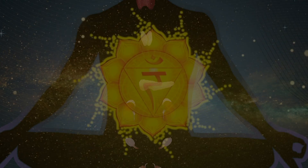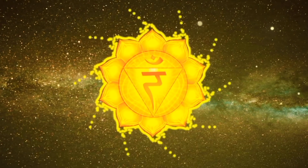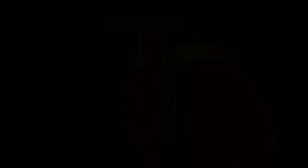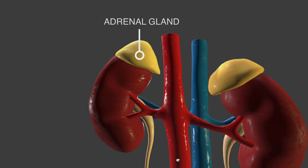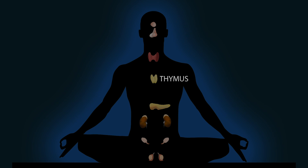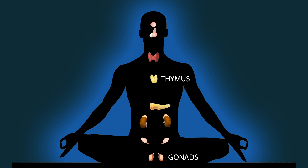The adrenal glands, which are associated with the solar plexus yellow chakra, are involved in several functions unique to their purpose. The adrenal glands are completely different in the range of functions compared to other glands, such as the thymus in the chest or gonads in the groin. If each gland has a distinct purpose and range of function, can we consider each gland as having their own center of intelligence?